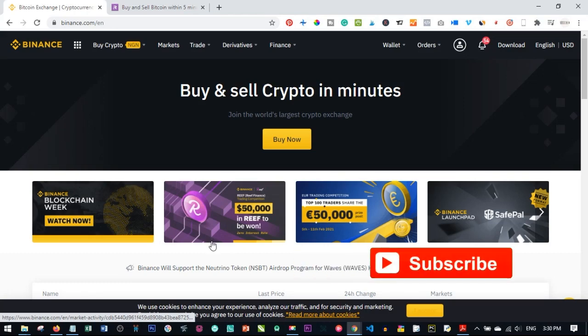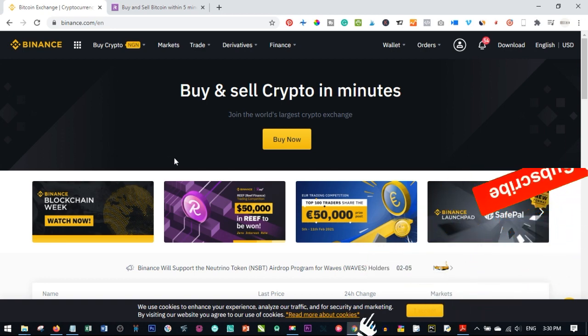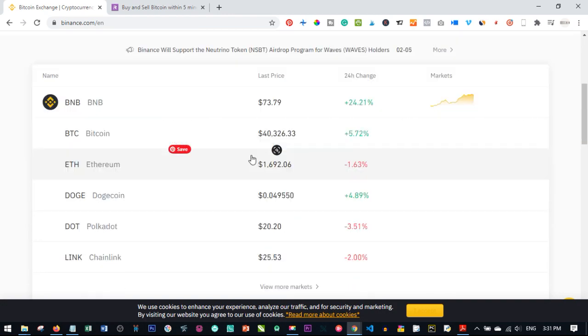Hello guys and welcome to my channel, it's Lenat here from digitalener.com. In this video tutorial I want to run you through how to buy Bitcoin using new methods. In my previous video I covered LUNO, but because of the CBN ban on banks dealing with crypto, LUNO has deactivated the ability to buy Bitcoin using your credit or debit card. So you can no longer buy Bitcoin using the LUNO platform.